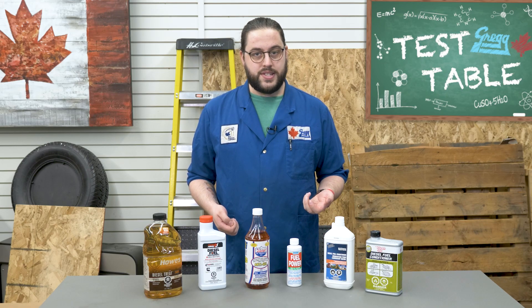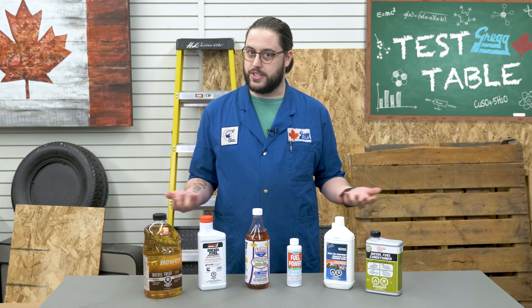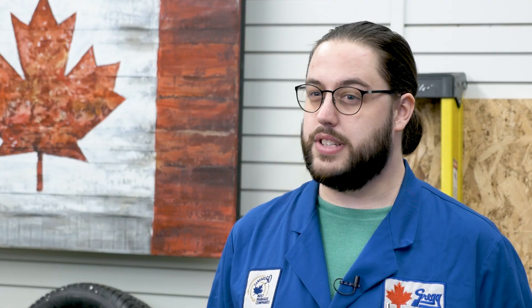Right away, you've probably noticed that the Fuel Power bottle is tiny in comparison to the others. Well folks, looks can be deceiving. So before we judge a book by its cover, let's compare what these products offer.